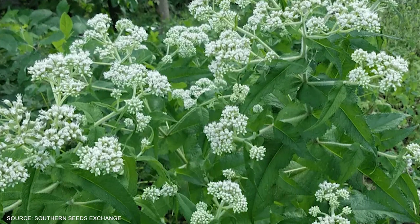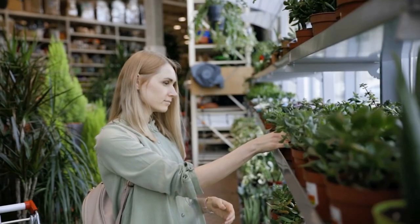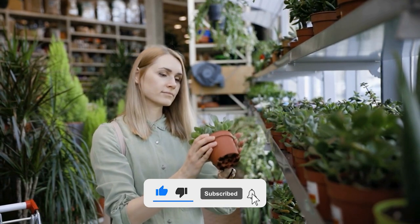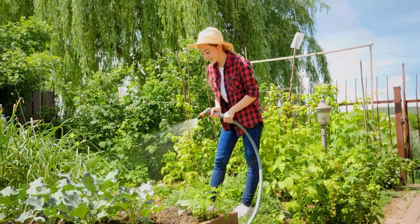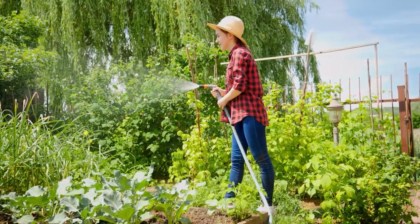We've explored the diverse uses, cultural significance, and ongoing scientific research surrounding this powerful plant. I hope you found this video informative and engaging. Remember to like, share, and subscribe for more fascinating content like this. If you have any questions or suggestions for future topics, feel free to leave a comment below. Thanks for watching, and see you next time!